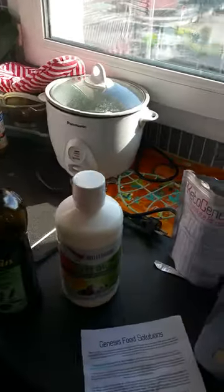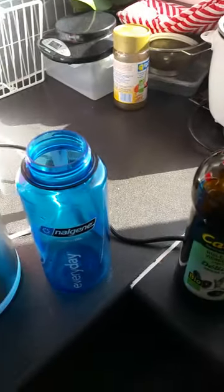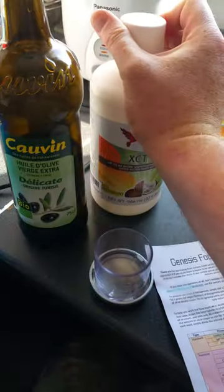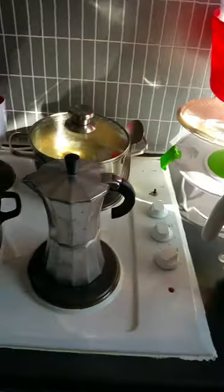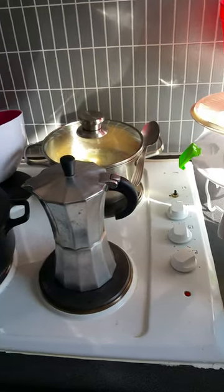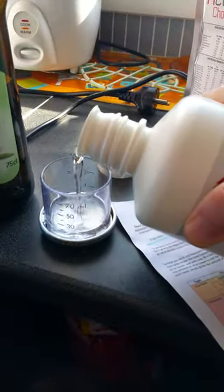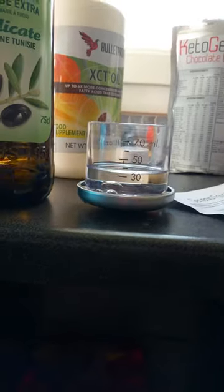So basically we have to add 39 milliliters — but myself I put 40 — 40 milliliters of MCT oil. You can hear the coffee which is going to be brewed. So you see almost 40, one drop too much. No problem, it's good fat fuel.